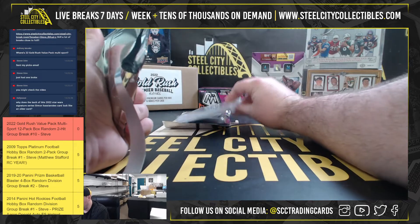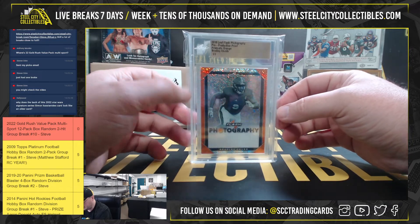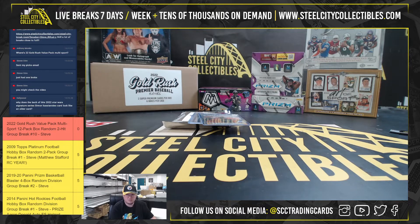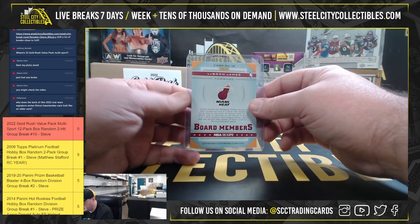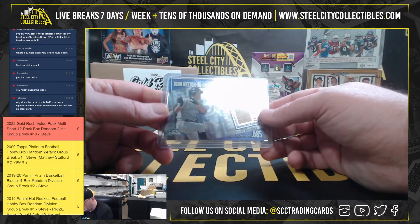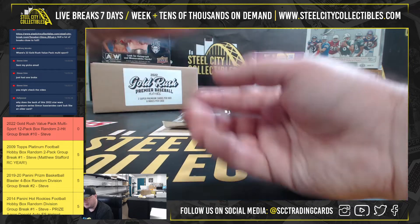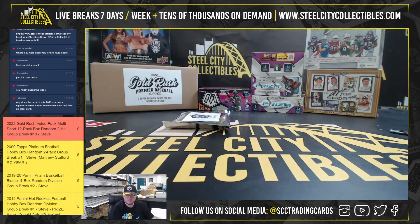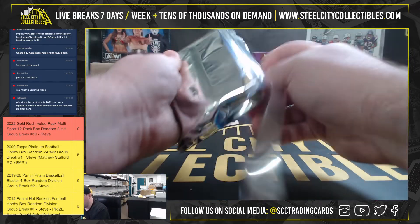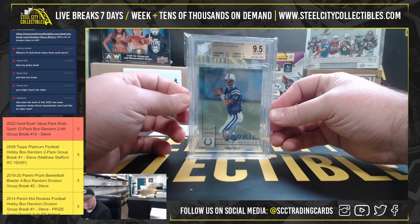Pack number 11. Prismatic Orange Proof, Bradley Chubb. Board Members, LeBron James. Todd Helton, Pure Power, Best of Donruss Fan Club, Bat Relic, numbered to 150. Really nice card here: 1998 Leaf Rookies and Stars, Peyton Manning Rookie, BGS 9.5.